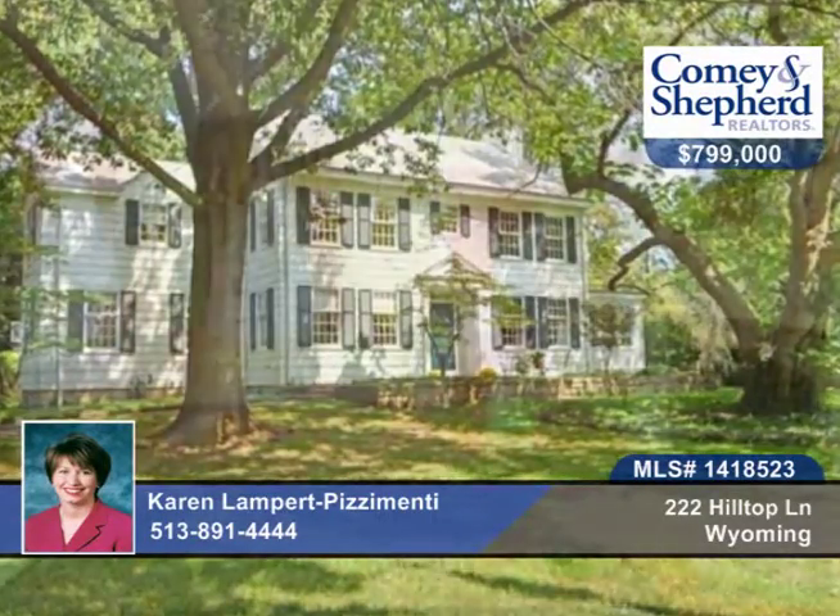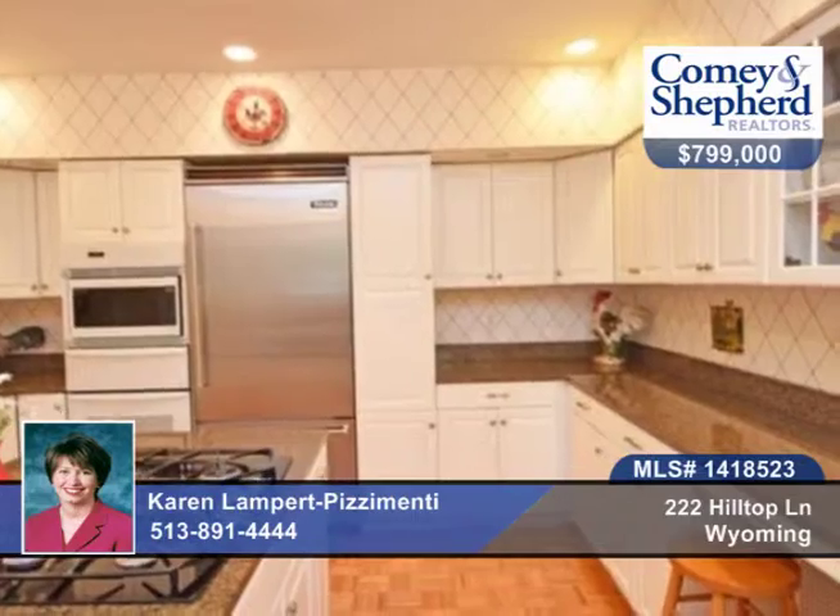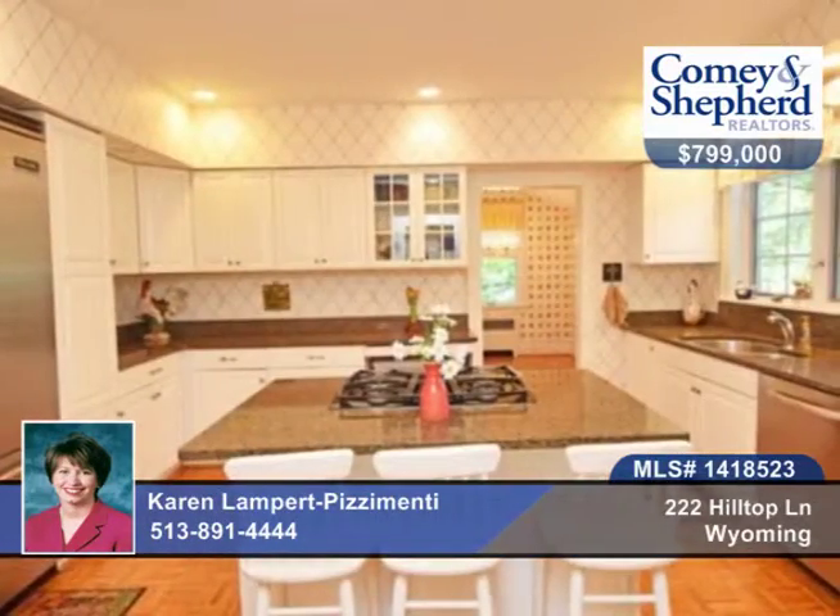This Wyoming Center Hall Colonial boasts character, beautifully appointed updates, generous room sizes, and separate nanny or in-law quarters above the garage. Situated on two and a half plus acre tree lot, this home is absolutely charming and a pleasure to show.